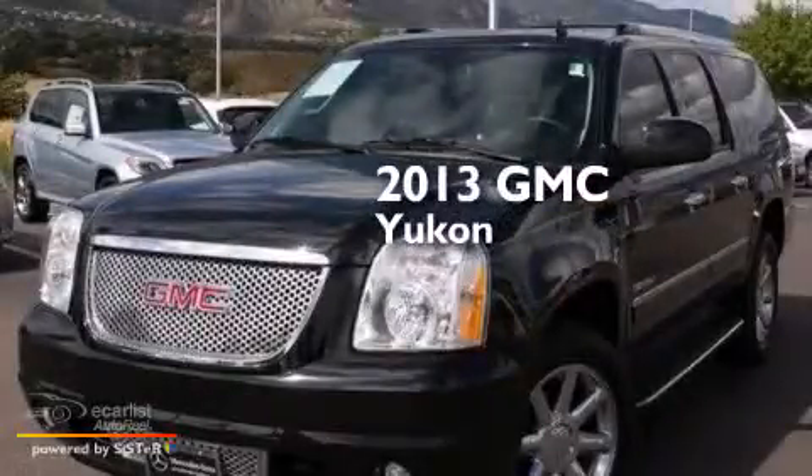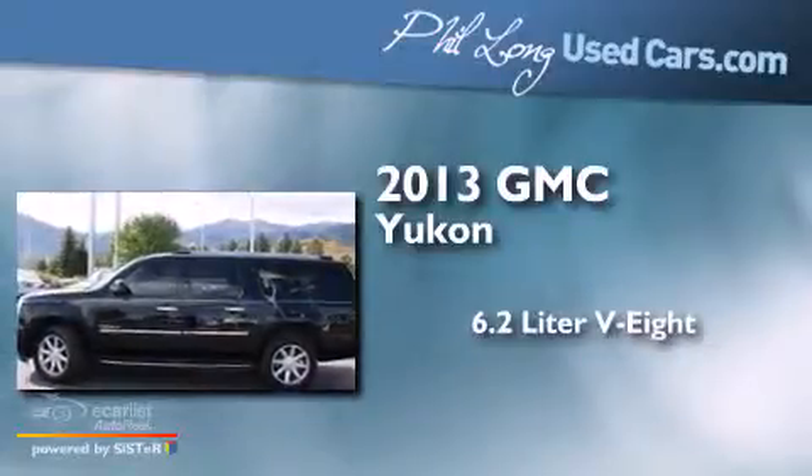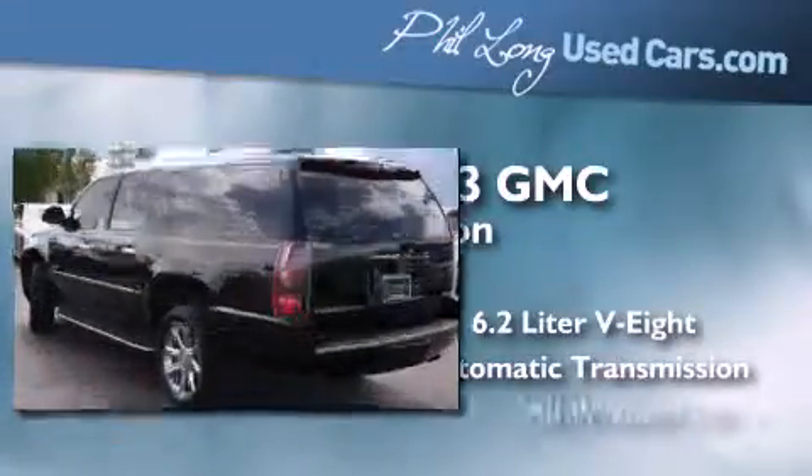This is a 2013 GMC Yukon. It features a 6.2-liter eight-cylinder engine, an automatic transmission, and all-wheel drive.